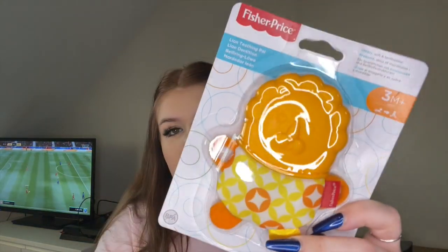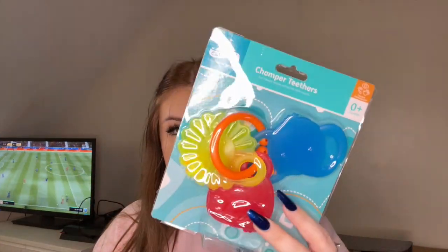The next thing he got as a stocking filler was just these two little teething star things. The next stocking filler was this Fisher-Price teether thing — it was a tiger. The last stocking filler was these teethers. My sister actually got him the same ones, but it doesn't matter, you can never have too many.